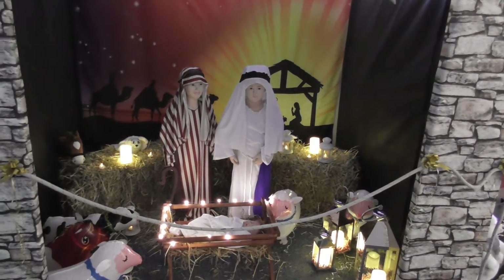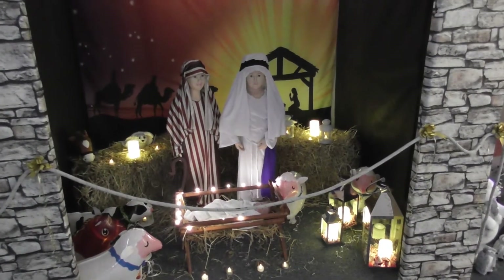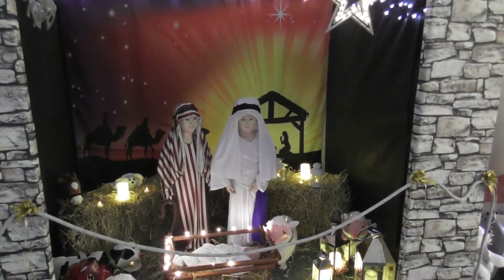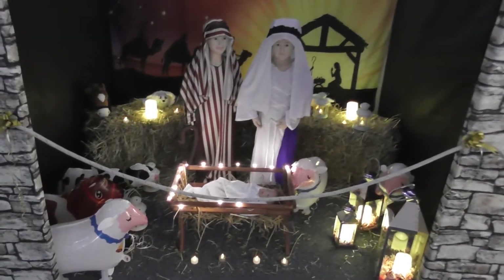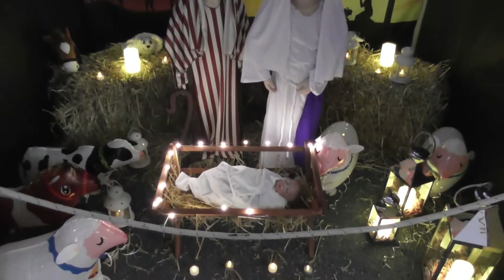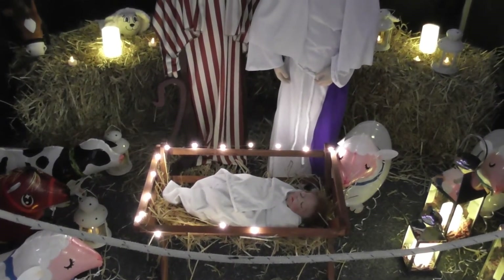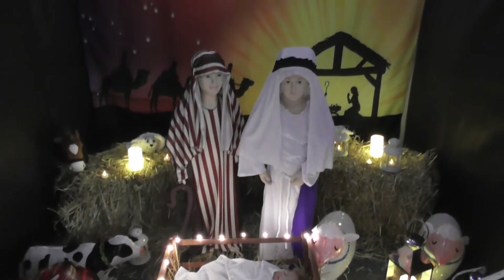This is perhaps the most important scene of all — it's the Nativity, when the baby Jesus is in the manger. We've got all the wee animals round about. There's a baby in the manger.